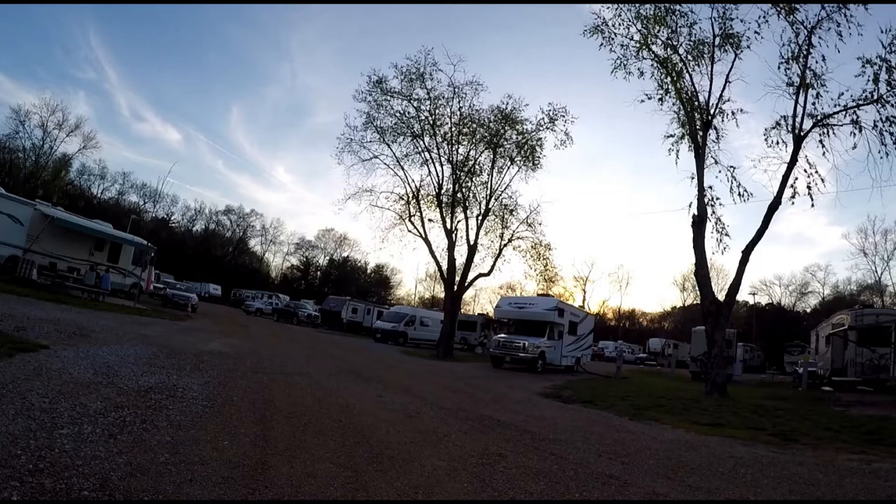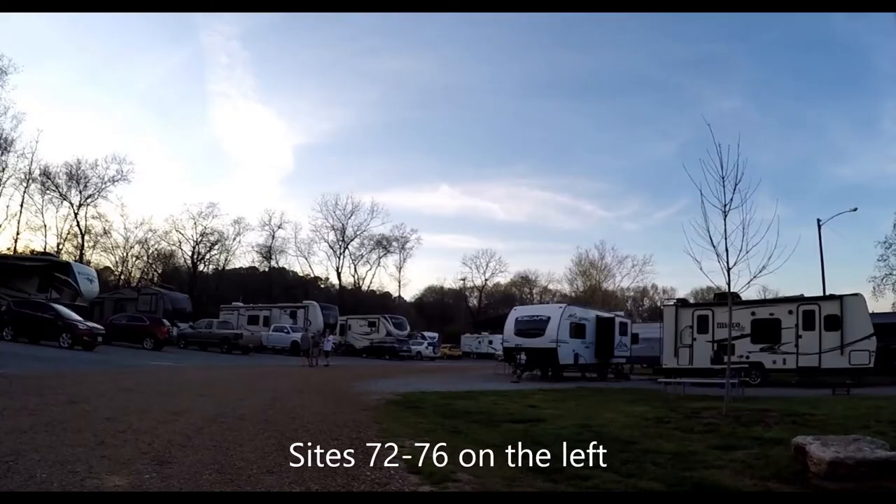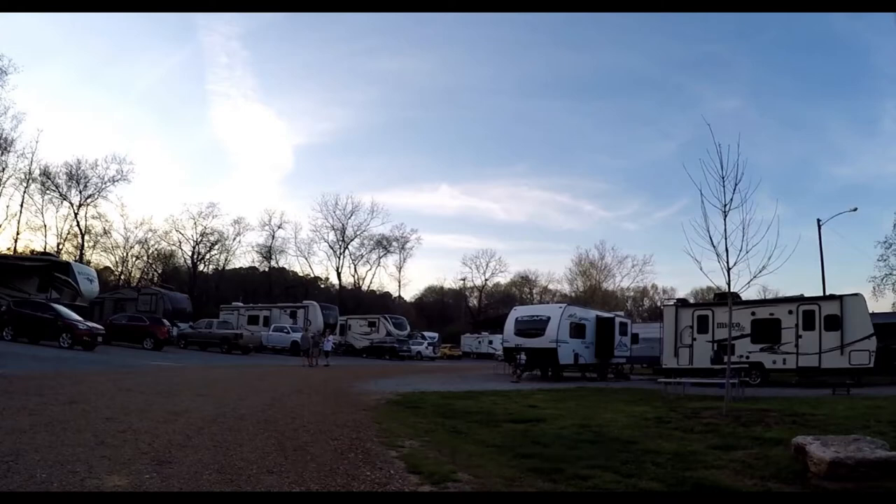The resort is located right off I-65, just north of Nashville. We can see this as a great home base for hanging out in Nashville. It is very convenient and is good for big rigs down to trailers of any size. Based on the gravel, we don't think they accommodate tent campers.